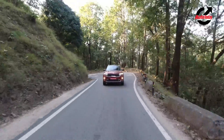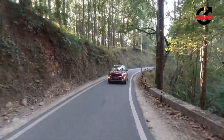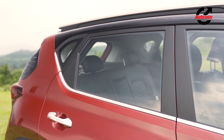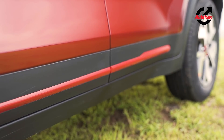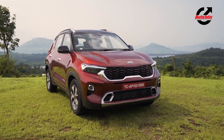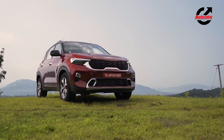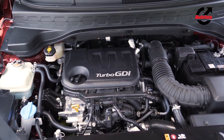The Kia Sonet is the newest entrant in the sub 4-metre compact space, and I mince no words in saying that it has been a runaway success. The Sonet's envelope-pushing design — which takes the otherwise bland compact SUV shape and gives it character with well-articulated design lines and sinews — is just one of the things that have helped it stand out. With a long list of engines and gearboxes to choose from, Kia has ensured that there is a Sonet for everyone.